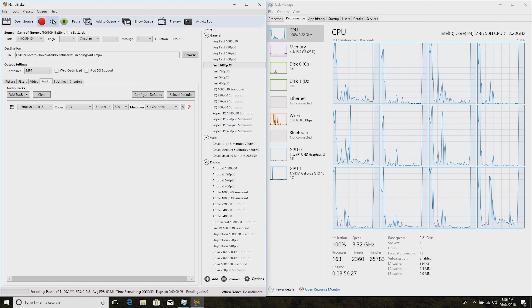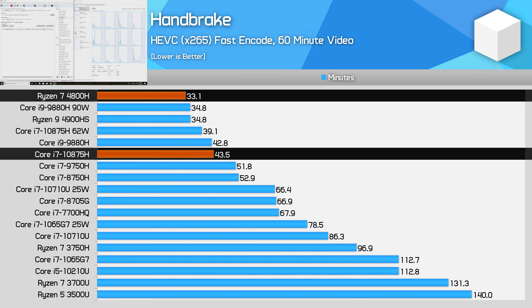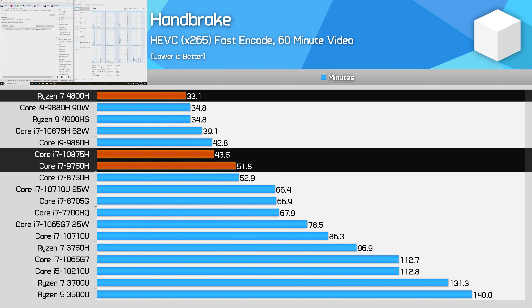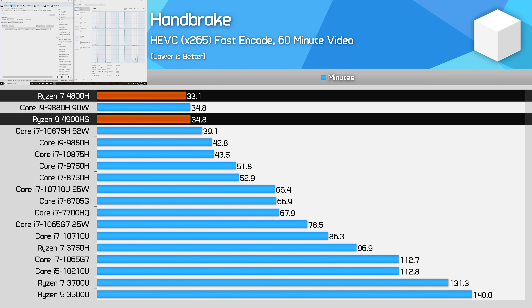Handbrake is another workload that benefits significantly from AMD's faster multi-thread performance and improved efficiency. The 4800H ends up 32% faster than the Core i7-10875H and 56% ahead of the Core i7-9750H. For high-quality video encoding or transcoding, Ryzen is the best option on the market right now. In this test taking over half an hour, the 4800H is also 5% ahead of the 4900HS, as its higher TDP allows for higher sustained clock speeds.